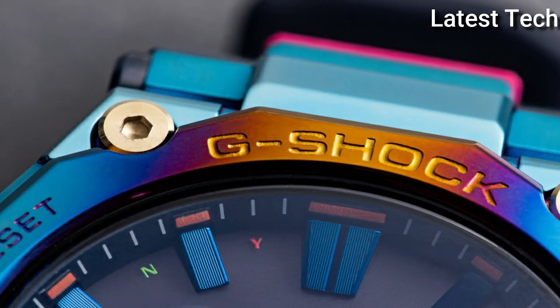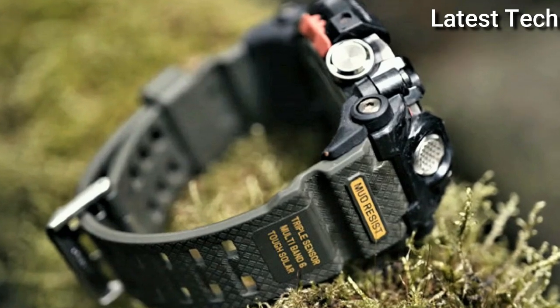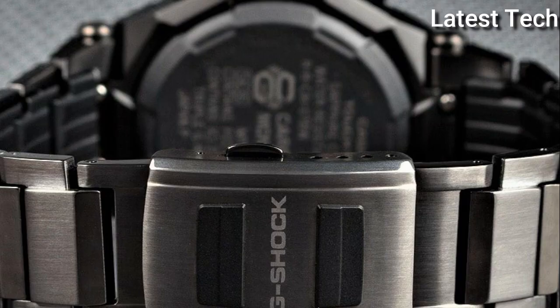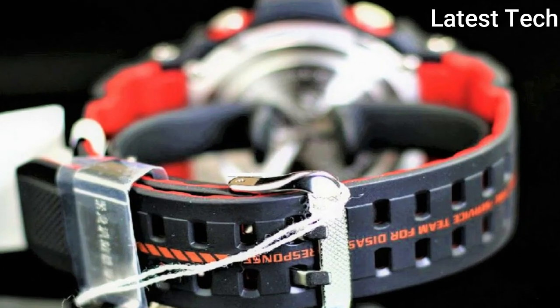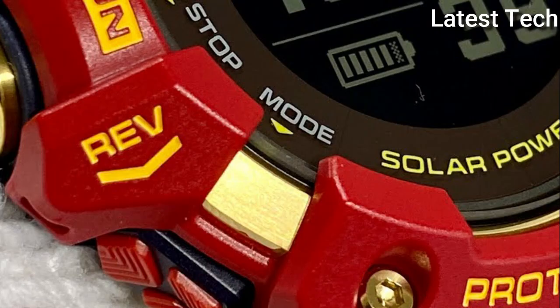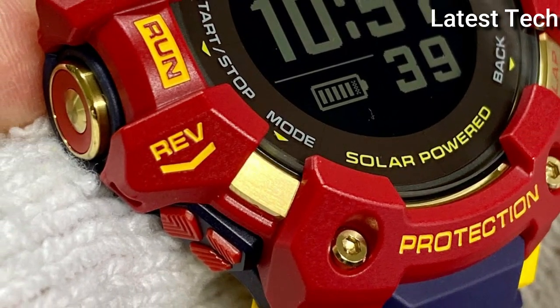Hello everyone, today I am going to show you the top best new Casio G-Shock watches of 2022 based on specifications. All the watch product buying links are given in the video description. Please like, comment and subscribe to my channel for more videos and press the bell icon button for new video notifications.